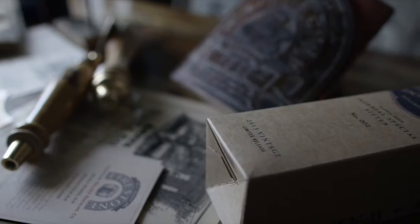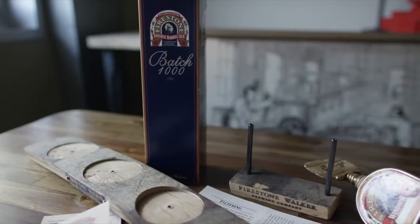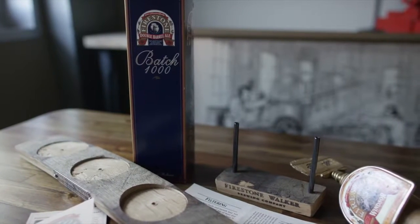Certainly we get a lot of flavor out of them. In the case of Double DBA, the beer that was involved here, after one year we pick up a lot of vanilla. We kind of get this crème brûlée essence from the barrels. And then normally we would just ship them off and not know where they go.